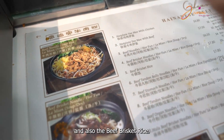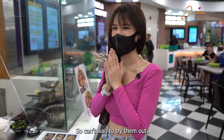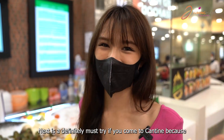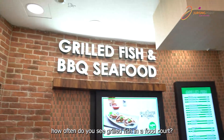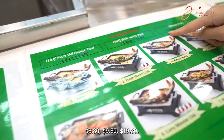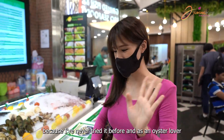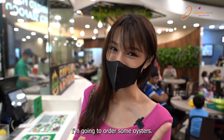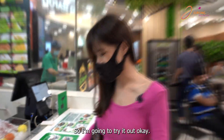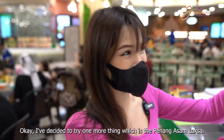I'll also get the beef brisket rice because I always love beef brisket. Next is a definite must-try — how often do you see grilled fish in a food court? The price is so affordable — 880, 918, 1980. I decided on the lemon flavored grilled fish because I've never tried it before. As an oyster lover I'm going to order some oysters — I've never heard of grilled oyster with sambal so I'm going to try that. I've also decided to try the asam laksa from this stall.